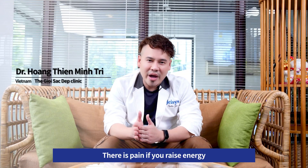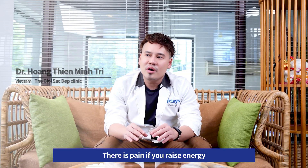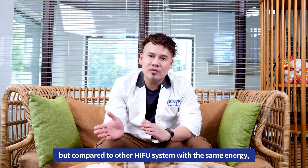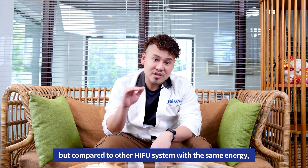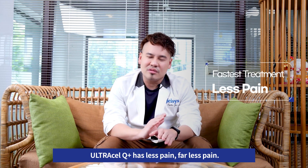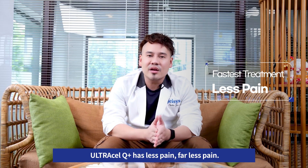There is still pain if you raise the energy. But compared to other high-HIFU systems with the same energy, Ultracell Q Plus has far less pain. That's not all.